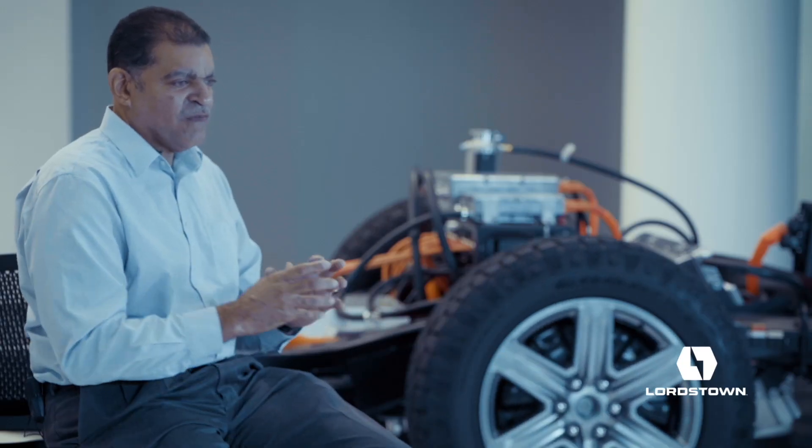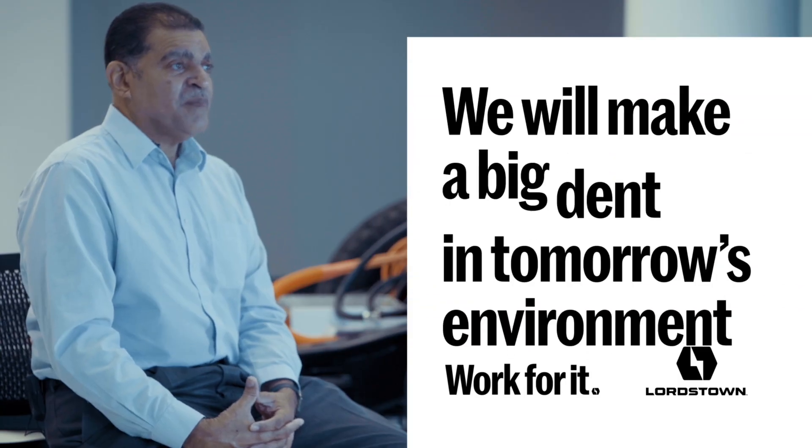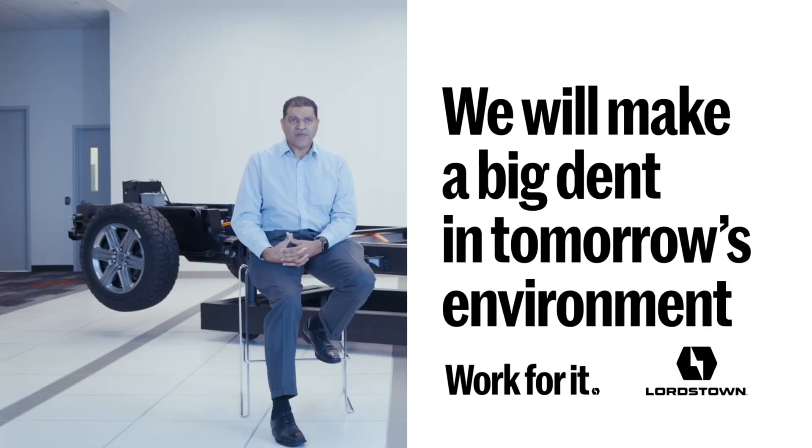If we can affect the commercial and fleet fuel economy and emissions in the country and in the world, we will make a big dent in tomorrow's environment.